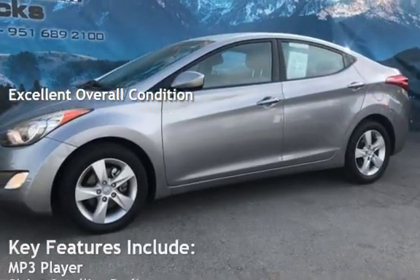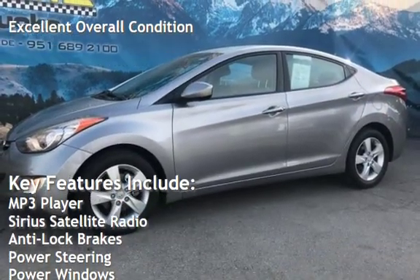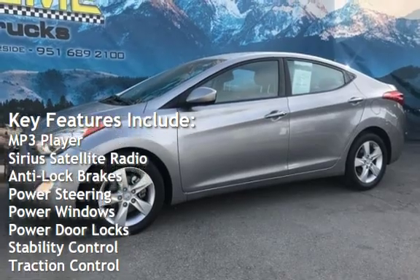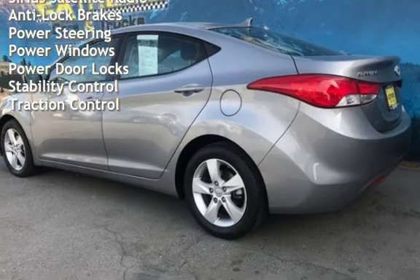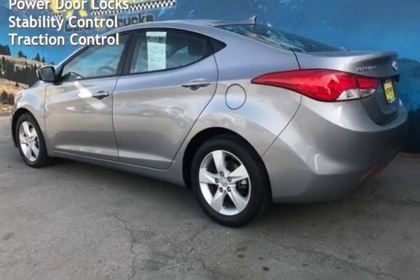Key features include MP3 player, Sirius satellite radio, anti-lock brakes, power steering, power windows, power door locks, stability control, and traction control.